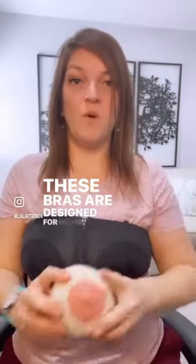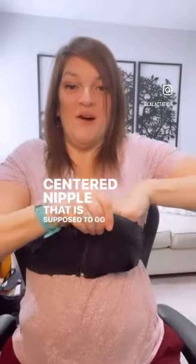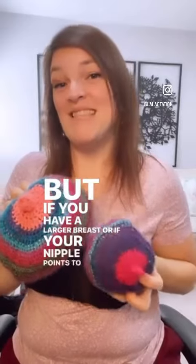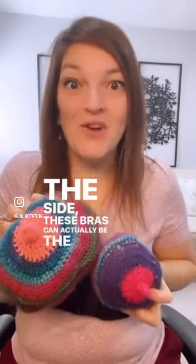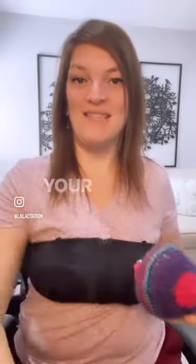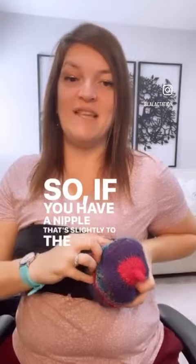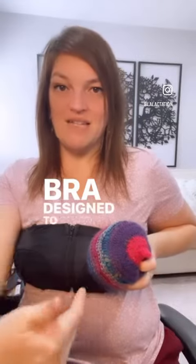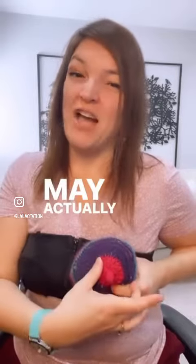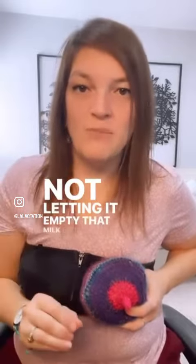These bras are designed for round, small breasts with a centered nipple — that is supposed to go right there. But if you have a larger breast or if your nipple points to the side, these bras can actually be the culprit for your plugged ducts because of the position and how it's asking your breast to be in the bra in order to pump. So if you have a nipple that's slightly to the side, this bra is designed to pump a nipple straight on, so it's pulling your breast to try to bring it center, which may actually be putting pressure on the areola and the breast, not letting it empty that milk efficiently.